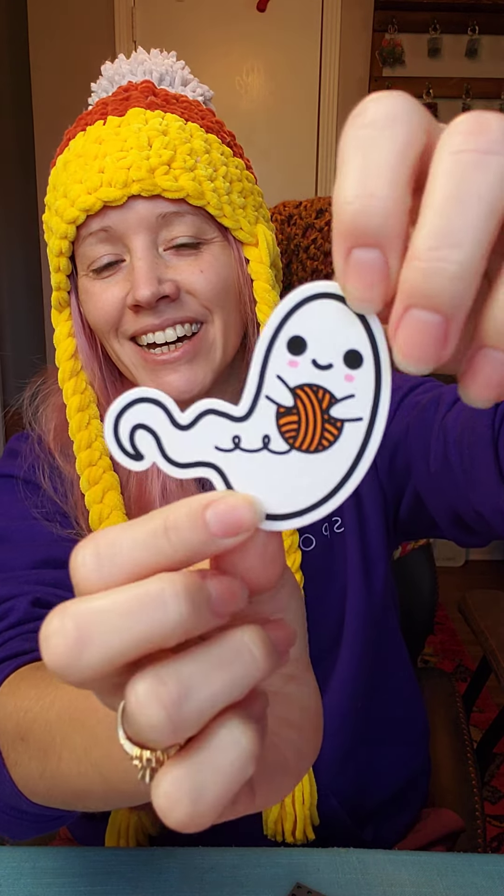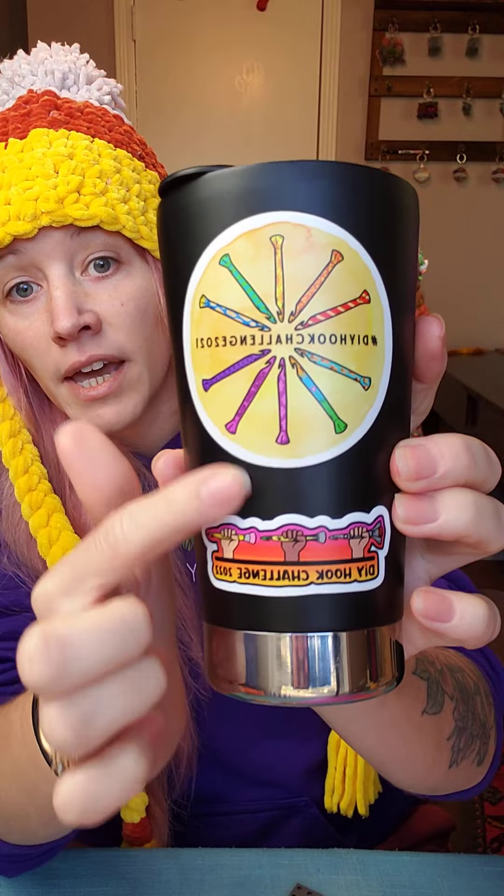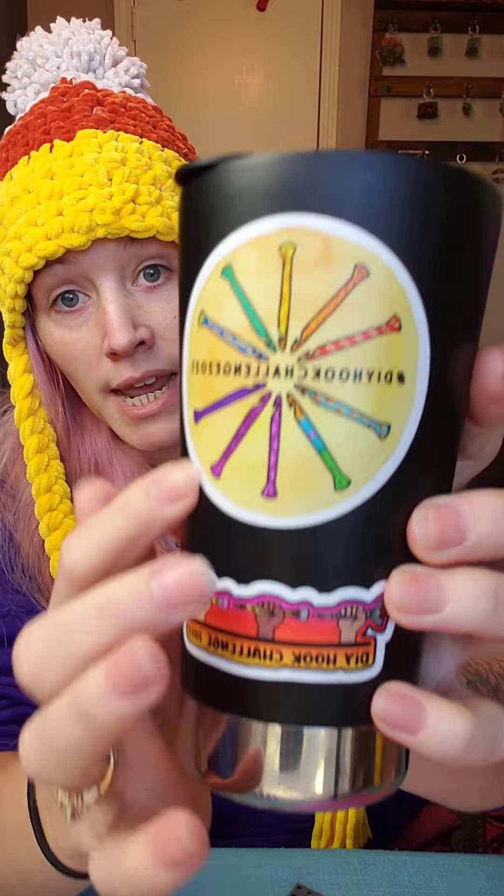Look how cute he is — this is just a little sticker you can put on whatever. All of my stickers are weatherproof, so you can put them on your car, on your water bottle, and you can wash them. I probably would not put them in the dishwasher, but you can hand wash them. I have stickers that have been on my mug for a year and I hand wash it almost every day — they hold up really well.